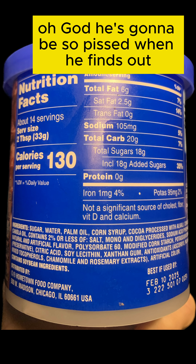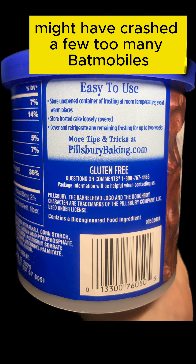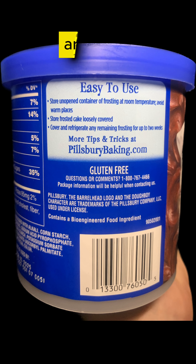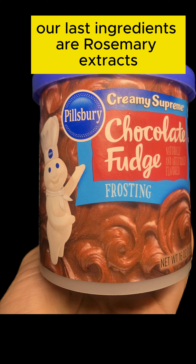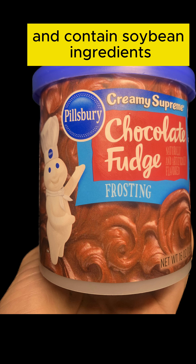Oh God, he's gonna be so pissed when he finds out there's gonna be no Christmas bonus this year. Mr. Batsy here might have crashed a few too many Batmobiles, so we are all gonna have to make some sacrifices around here. But never mind that. Our last ingredients are rosemary extracts, artificial color, and contained soybean ingredients.